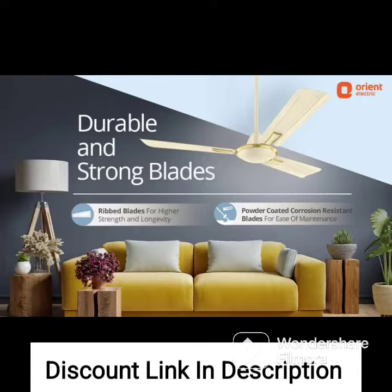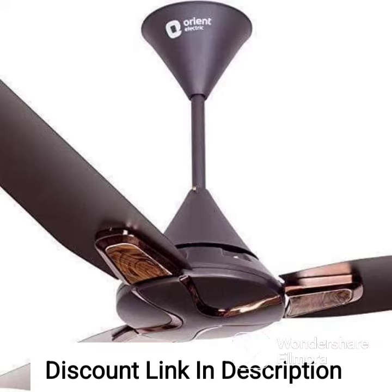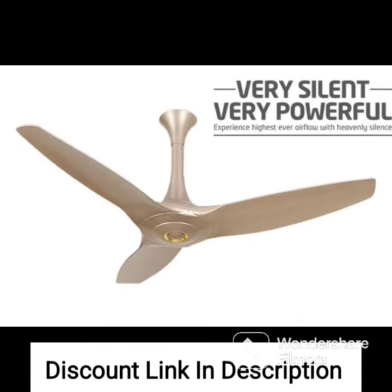Sweep Size: The fan has a sweep size of 1200mm, which makes it suitable for large rooms. Motor: The fan has a powerful motor that can deliver high air circulation and can operate at a maximum speed of 380 RPM.